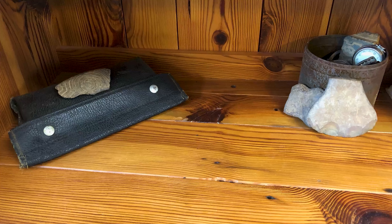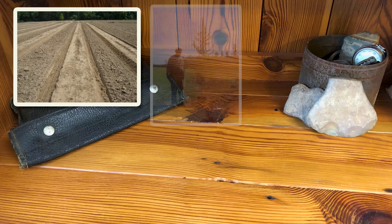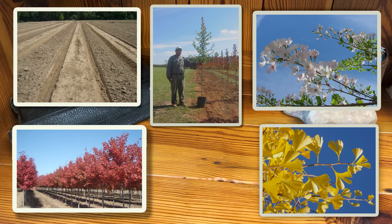In 2001, Goldleaf Farms was created, and since inception, our goal has always been to grow a diverse mix of the best shade, evergreen, and ornamental trees possible for the landscape industry.